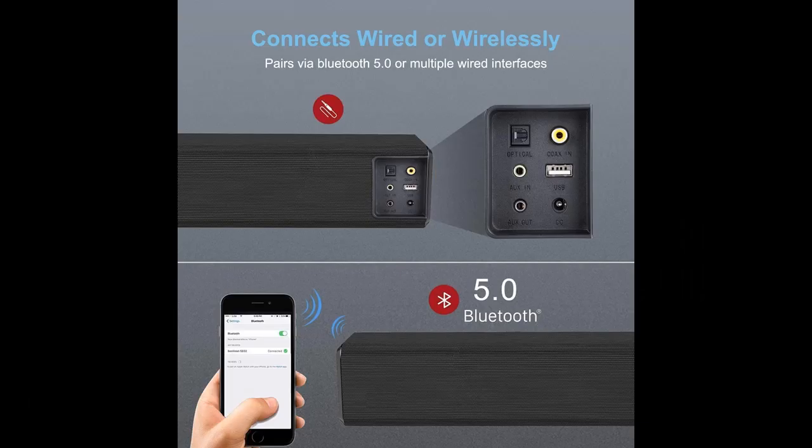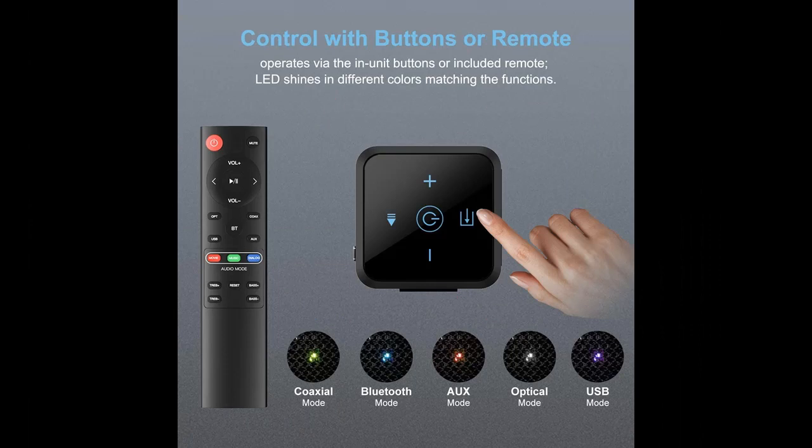Integrated 2.1 Channel Soundbar. Equipped with two full-range speakers and two built-in subwoofers to deliver an immersive cinema experience, replacing your TV's built-in speakers with deeper bass and crystal-clear audio.